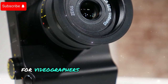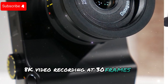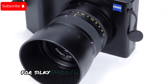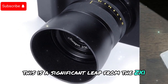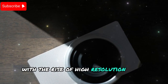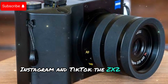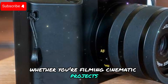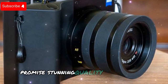For videographers, the Zeiss ZX2 offers a major upgrade: 8K video recording at 30 frames per second, along with 4K at 120 frames per second for silky smooth slow-motion footage. This is a significant leap from the ZX1, which was capped at 4K 30fps. With the rise of high-resolution video content across platforms like YouTube, Instagram, and TikTok, the ZX2 aims to meet the needs of modern content creators filming cinematic projects or social media clips.